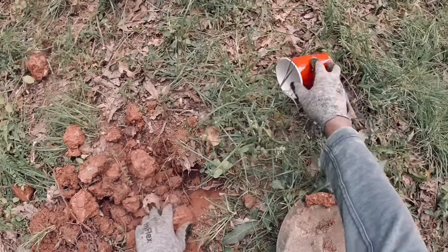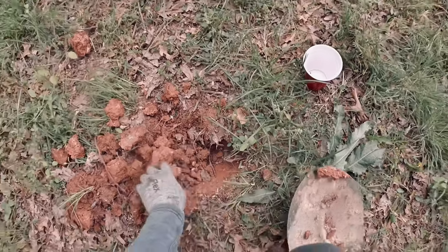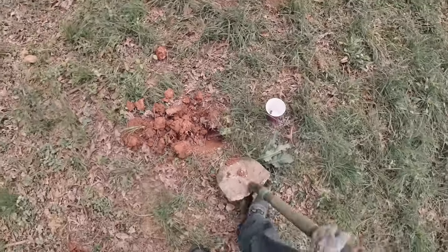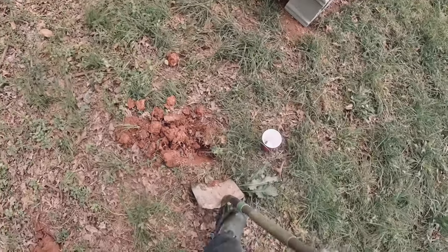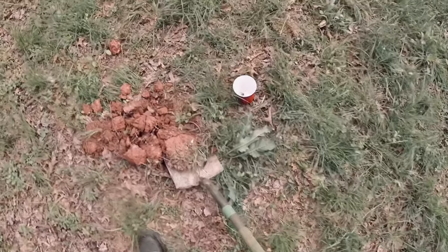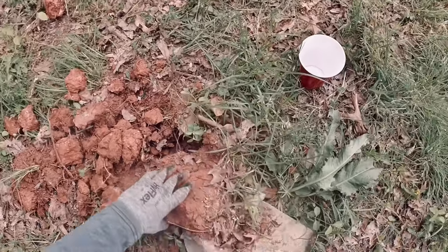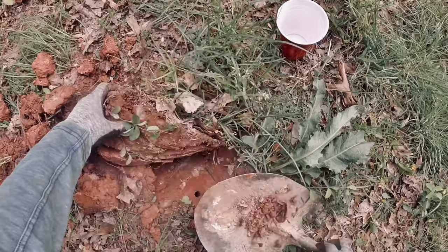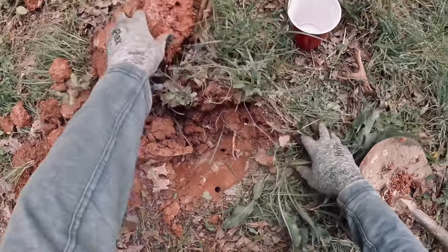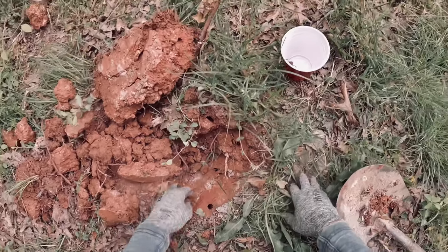Let me see if I can find some more. Surprised how much clay is in this ground, and they're in there. Look at these holes — one, two, three, four.